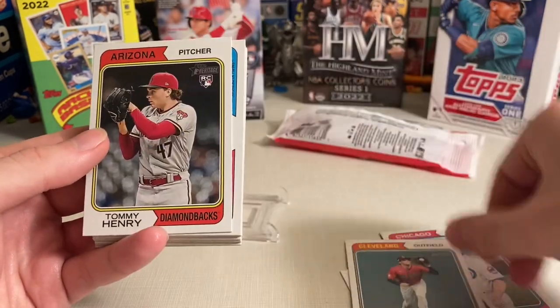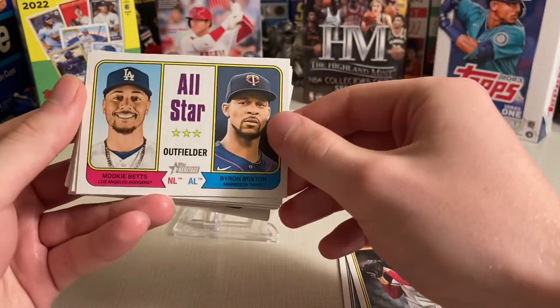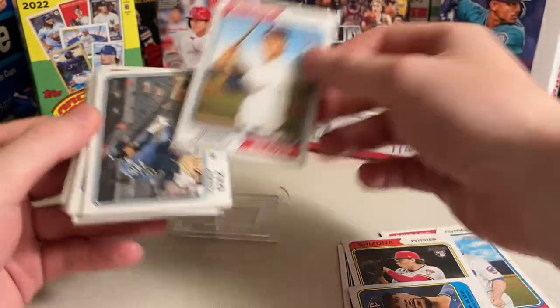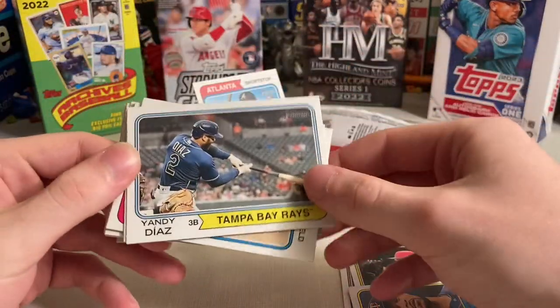It's Topps Jeter Downs. I like this card with the powder blue uni. Jose Miranda, Miles Straw, Tommy Henry, Muggy Bats, Byron Buxton — oh sweet — Von Grissom, my guy!